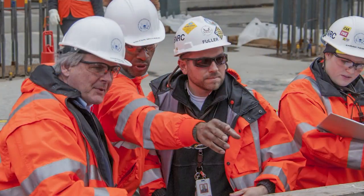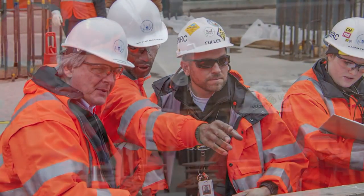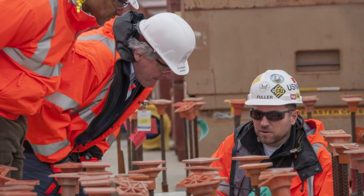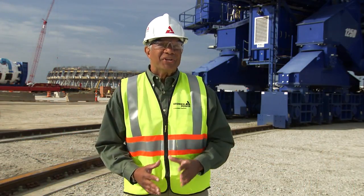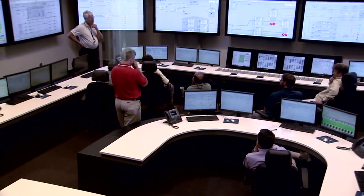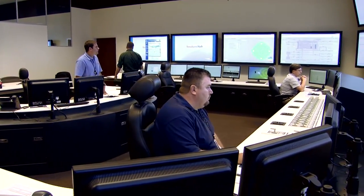We had a very important visitor to the site in February. Nuclear Regulatory Commission Chairman Stephen Burns toured the site with Buzz Miller, President of Southern Nuclear Development, and Mark Rockhorst, Vice President of Construction for both units. Not only did Chairman Burns get a first-hand look at the progress being made at the site, but he also toured the Vogel 3 & 4 control room simulator, featuring the new AP-1000 digital control technology.